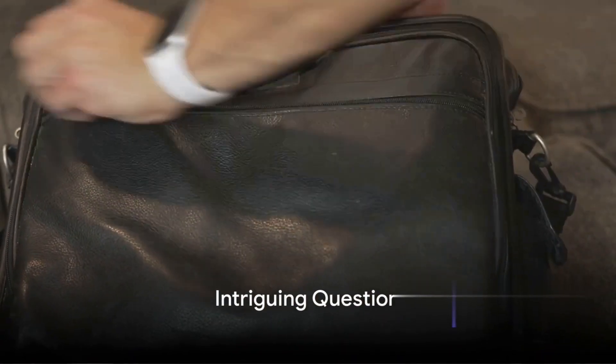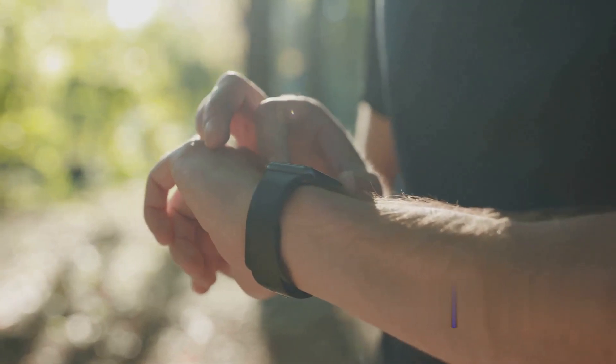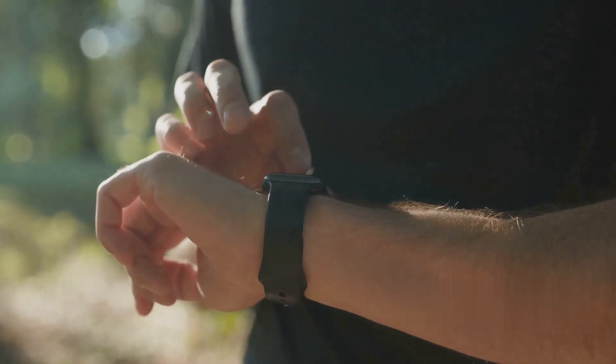Ever wondered how often AirTag updates its location? This petite yet powerful device from Apple is designed to keep track of your most essential items. But how often does it really update its location? Stay tuned to find out.